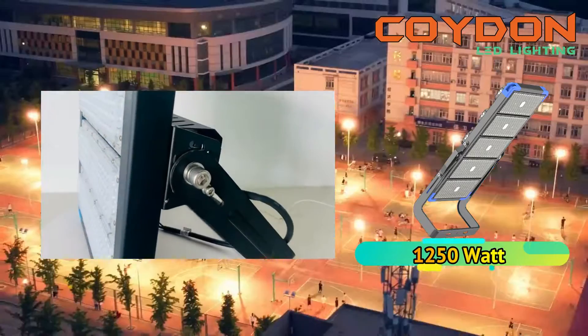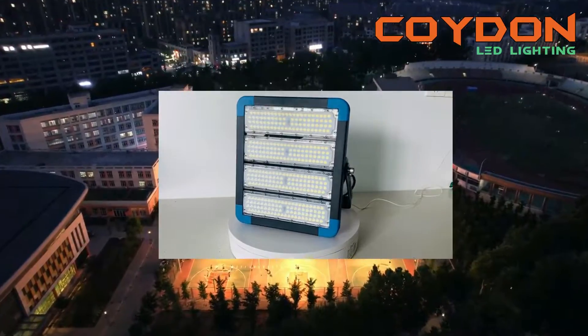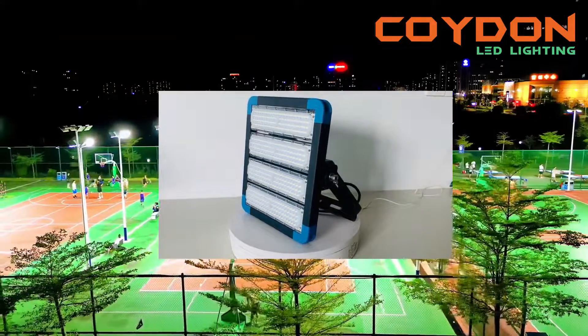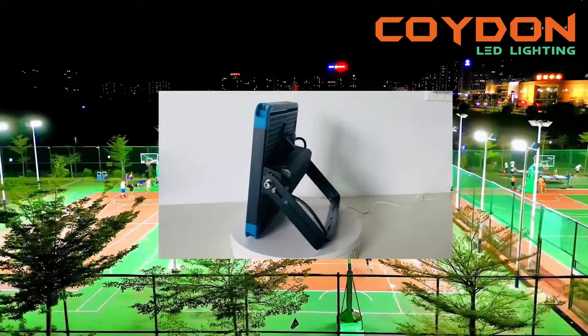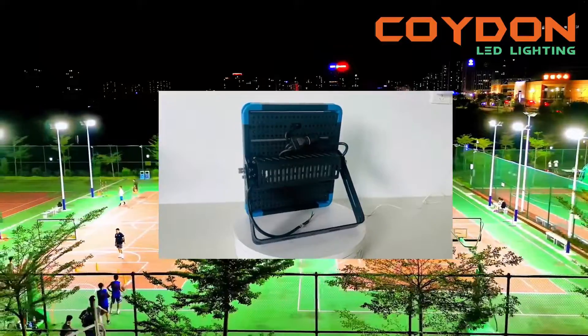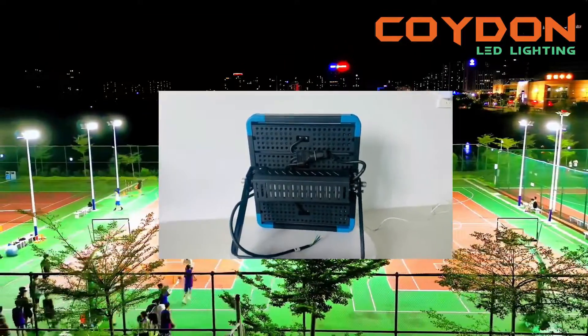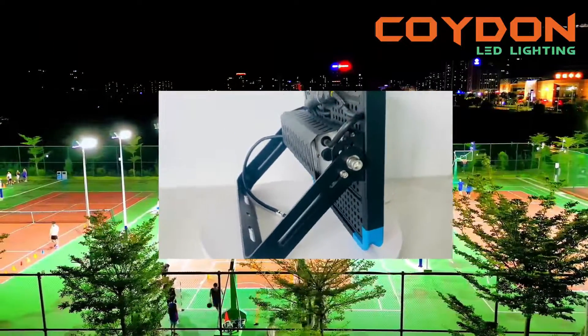Luminous efficiency is a measure of how efficiently a light source converts electrical energy into visible light. High-power LED floodlights have a luminous efficiency of 130 lumens per watt, meaning they can produce a significant amount of light using a small amount of electrical energy. In contrast, traditional lighting options such as incandescent and fluorescent lamps have a lower luminous efficiency, resulting in higher energy consumption and lower efficiency.